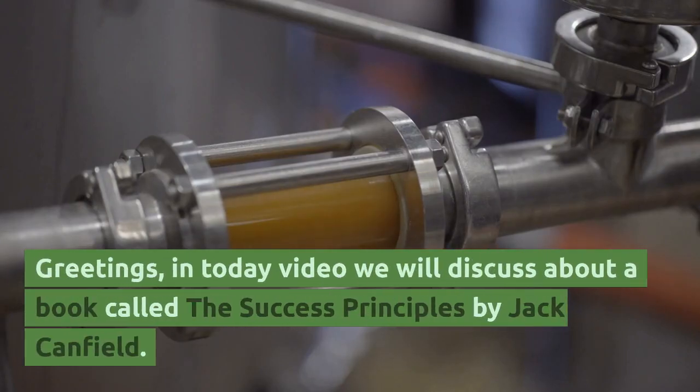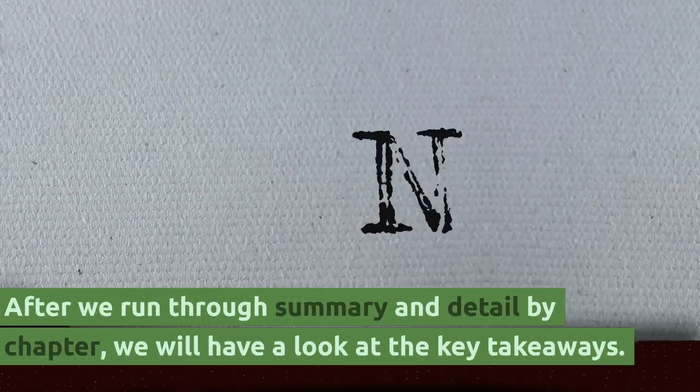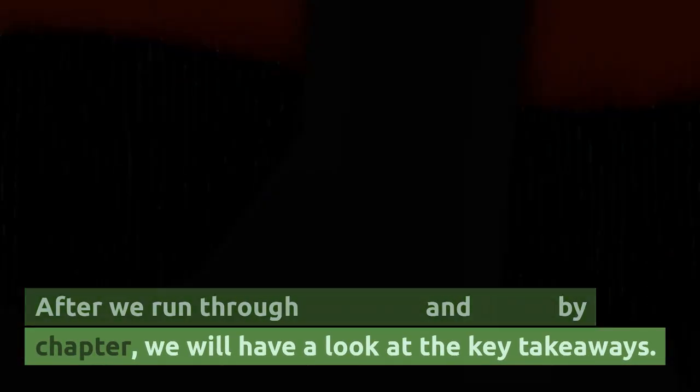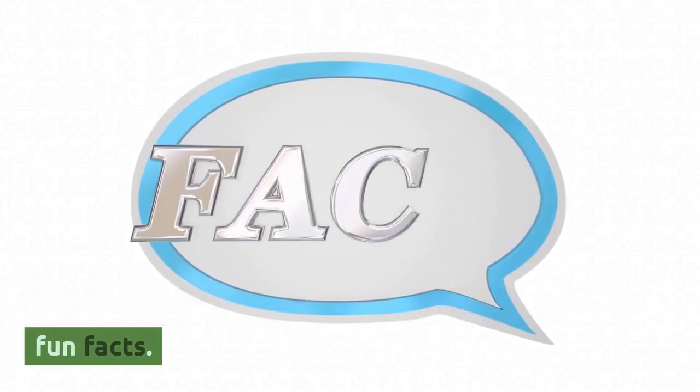Greetings. In today's video we will discuss about a book called The Success Principles by Jack Canfield. After we run through a summary and detail by chapter, we will have a look at the key takeaways. Stay with me till the end of the video for bonus fun facts.